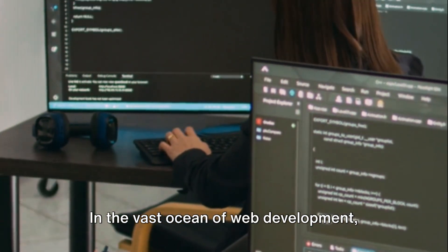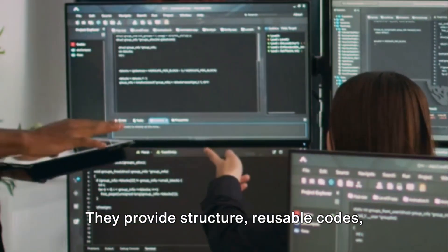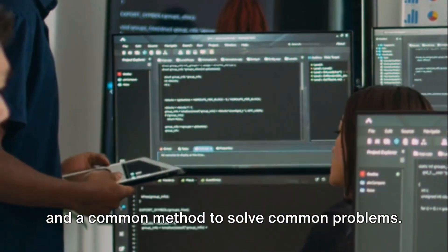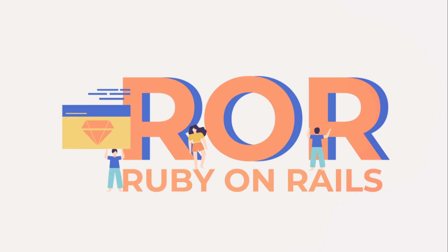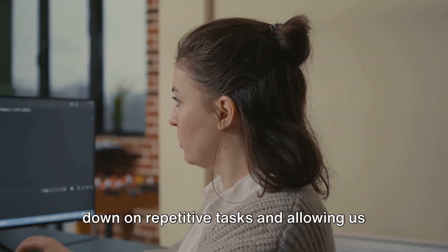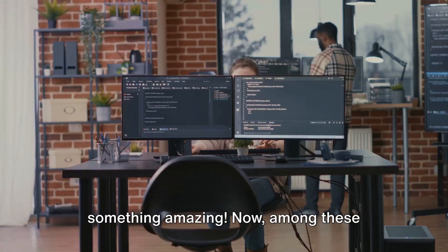In the vast ocean of web development, frameworks are your lifeboats. They provide structure, reusable code, and a common method to solve common problems. They make our lives easier by cutting down on repetitive tasks and allowing us to focus on what truly matters — creating something amazing.